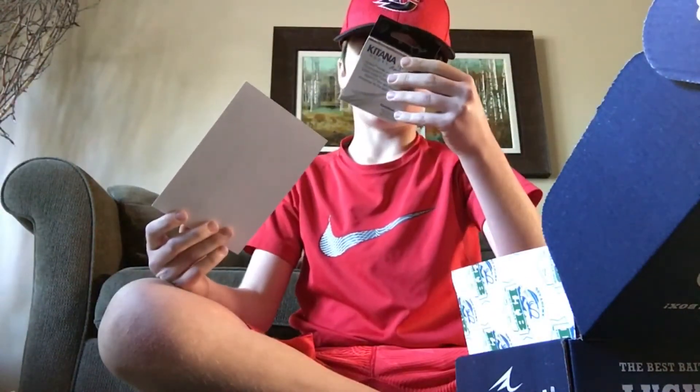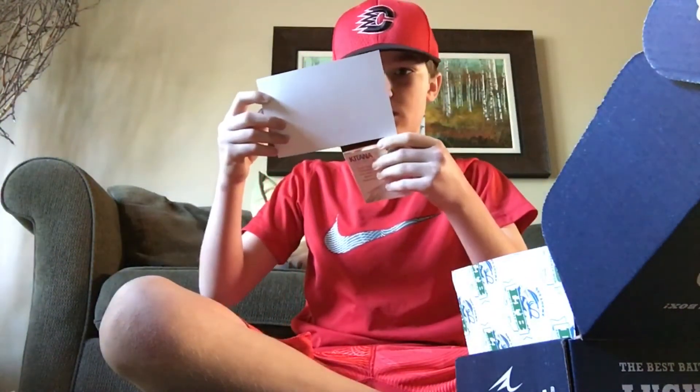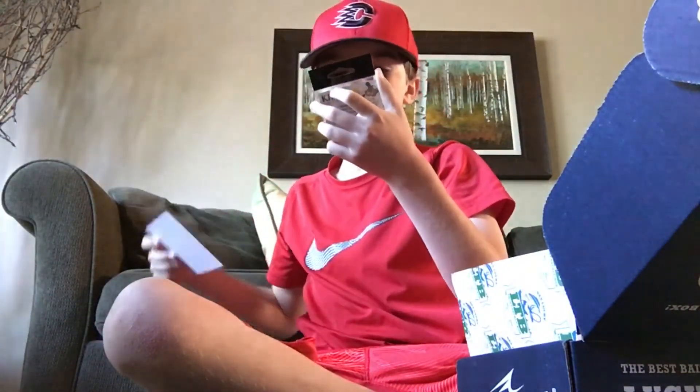Oh my god, and then my last thing — these are nice hooks. Got some Katana hooks, looks like three. Anyways, thanks for watching.